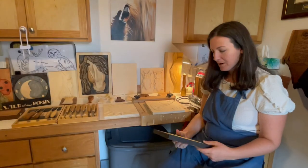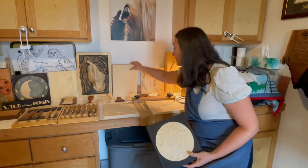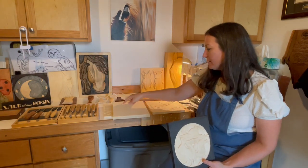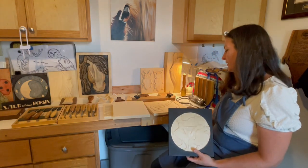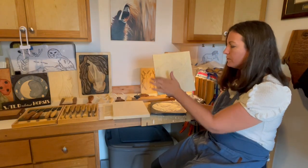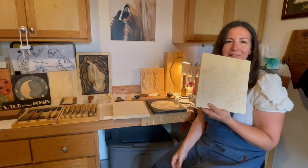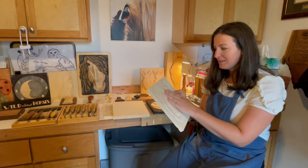My favorite part of the process is to finally do the detail work. When I start, I start with a blank like this, and I usually draw from a drawing that I've done. I'll use my carbon paper and copy it onto here, and then at a stage I will cut out around my drawing, and then I finally get to a point where I can do the detail work. That's my favorite part — I get to put in the details and you start seeing the actual product.